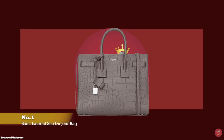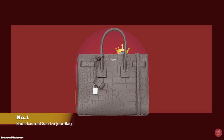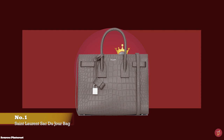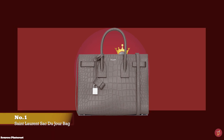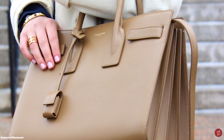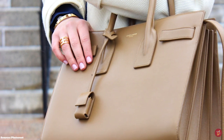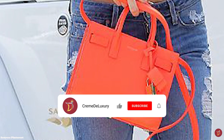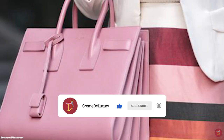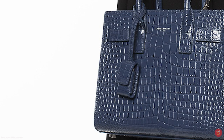At number one, we have the Saint Laurent Sac de Jour Bag, with prices starting at upwards of £1,625 for the baby size. Debuted under creative director Hedi Slimane in the Fall-Winter 2014 collection, the Sac de Jour fast became an it bag due to its practical nature and minimal yet stylish look. The name translates to 'bag of the day' and it is the perfect everyday handbag — a signature style for the Saint Laurent fashion house. It features a sturdy, structured rectangular shape with double roll-top handles and gusset accordion-like sides fixed by threaded straps and snap buttons, which are also expandable to create more room.